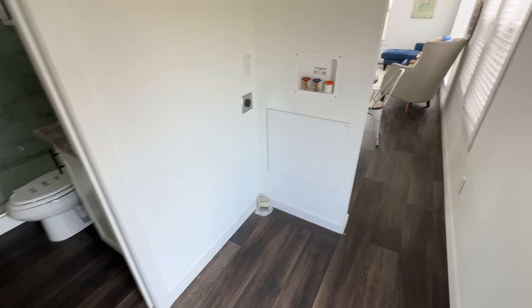Washer/dryer hookup right here. Very pleasant. Number 36 is 399 square feet at $110,000 — probably a Platinum based on the price.